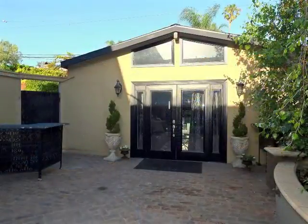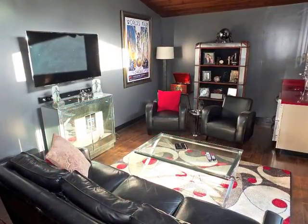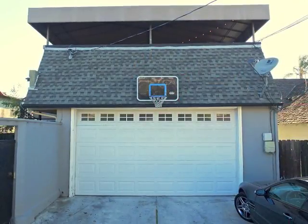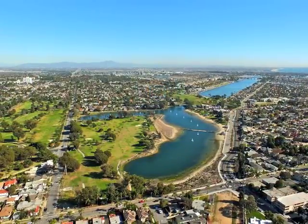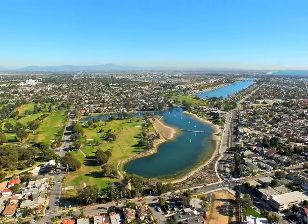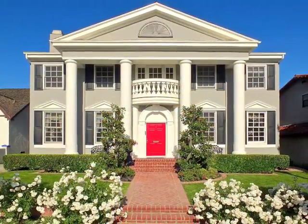Secluded, the French-doored guest retreat affords tremendous possibilities, as does the garage and tremendous off-street parking. Alameda's Heights tranquility and the majestic grandeur of a Savannah Manor on Terrain Avenue.